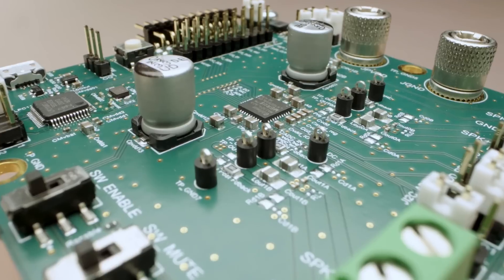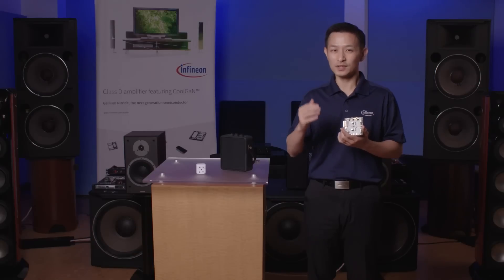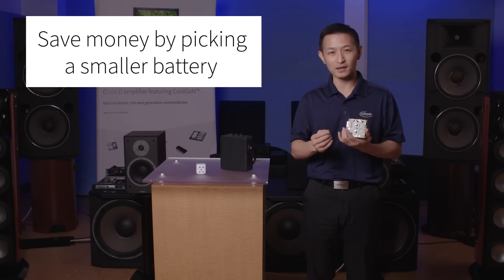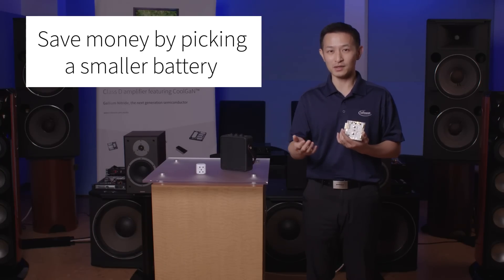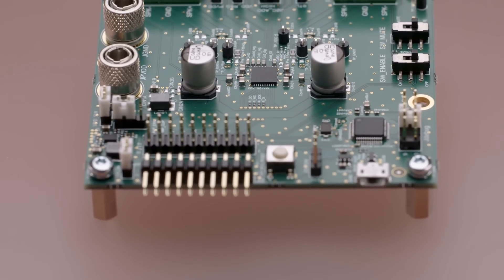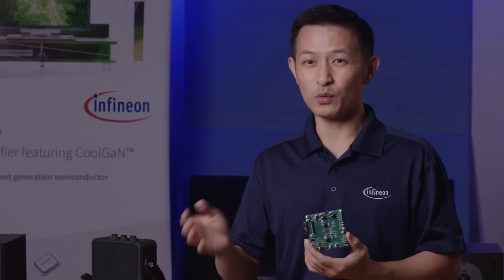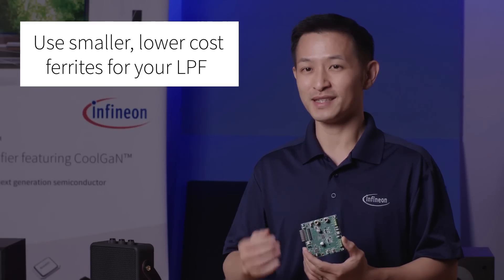This speeds up time to market, of course. And third, application costs can be reduced. Instead of getting a much longer battery life, saving money by choosing a smaller battery pack is also an option. If you have a 3,000 mAh battery, now you can shrink it to 1,500 mAh with the same battery life. And for the EMC, Class-D output filter inductors like this could be big and expensive, but with EMI content reduced, cheaper alternatives applicable for EMI filtering save cost and board space in the end.